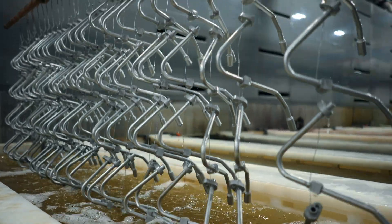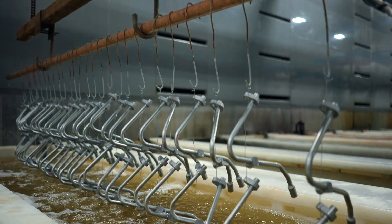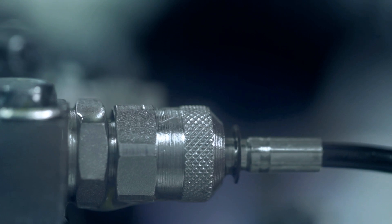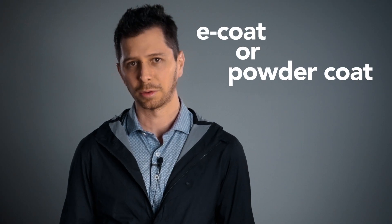These qualities have made zinc nickel a common upgrade over zinc, found anywhere from automotive brake calipers to high pressure fluid connectors, and sometimes as an undercoat for paint applications like e-coat or powder coat.